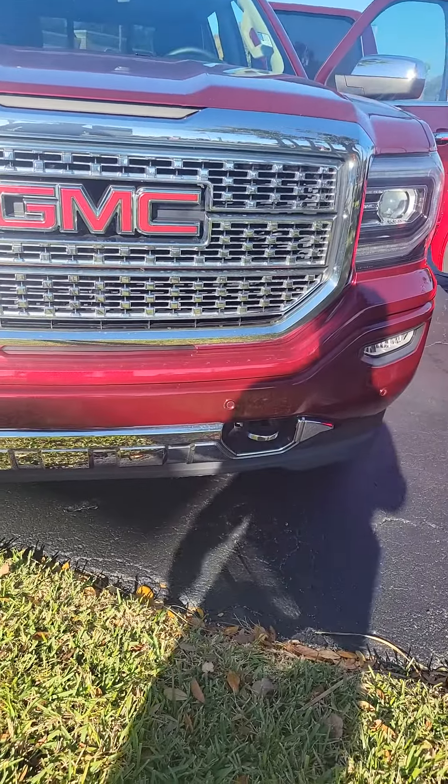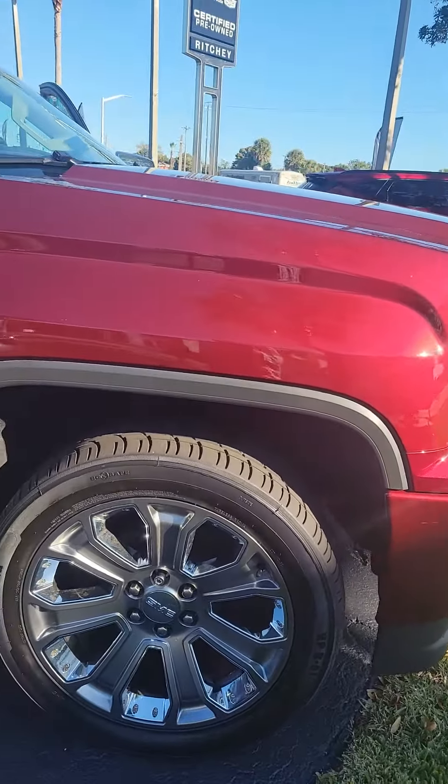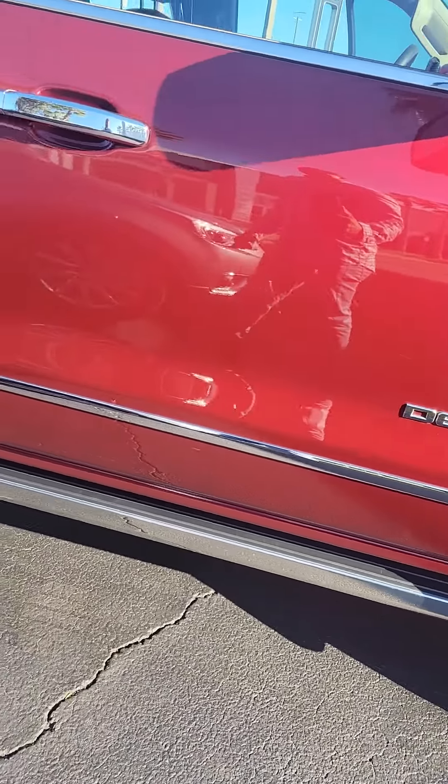It has panoramic sunroof in the front, a double hitch, chrome trimming at the bottom, nice chrome rims with a lot of tread on the tire, and retractable running boards. It is a Denali.